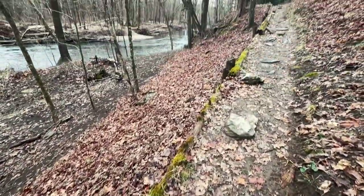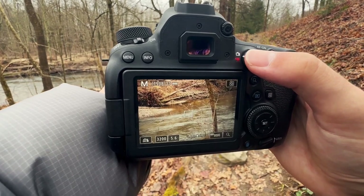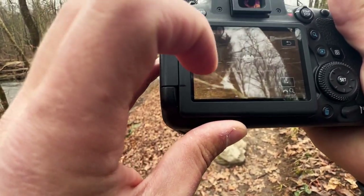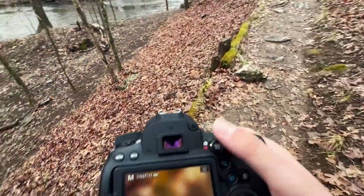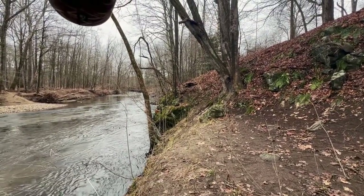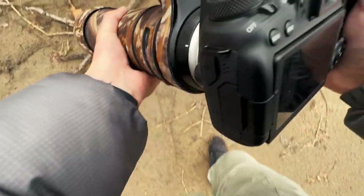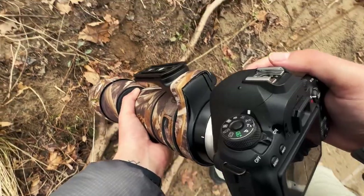There's a duck all the way up there — let's see what it is. I think it's a common merganser. Let's see if we can get some shots. I need to get a lower angle, but ooh, there's a beach over there. I just got some quick shots of them but they're not too in focus — I'll still show you.